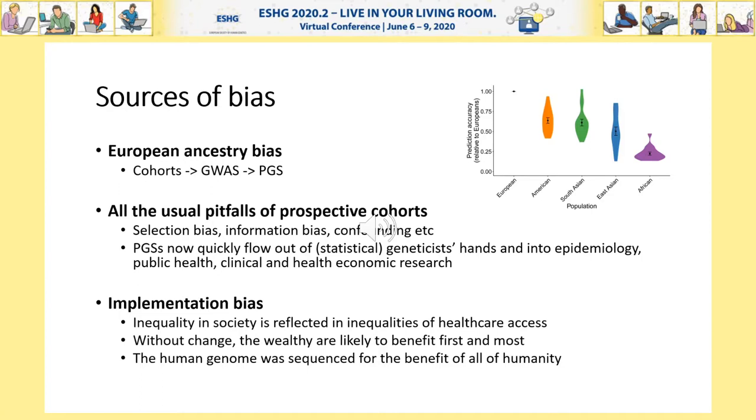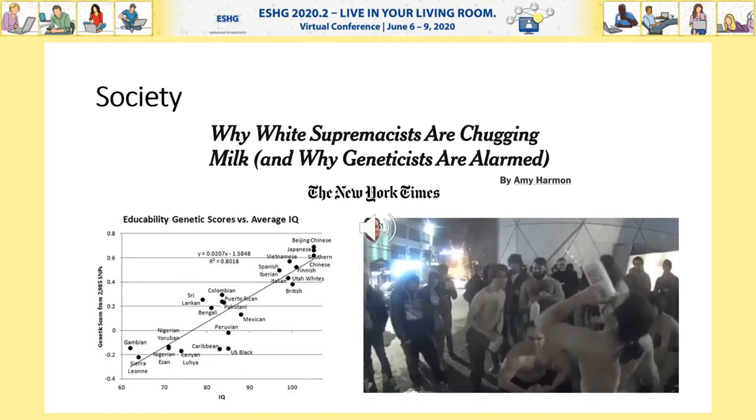Implementation biases will also likely plague translation into the clinic. Inequality in society creates inequality in access to health care. As a consumable good, polygenic scores can also be tipped to benefit the wealthy and the powerful first and foremost, undermining one of the original virtues of the sequencing of the human genome. Perhaps it's inevitable that what we develop for our health and the clinic also spills out into society. Polygenic score research is frequently caught up in controversy, exemplified in a piece by Amy Harmon, which notes the affinity of white supremacists for polygenic scores and human genetics in general. It's impossible to avoid the wider implications of the polygenic scores we human geneticists develop, and the need to stay mindful of how what we develop and write can be twisted by those of bad faith.